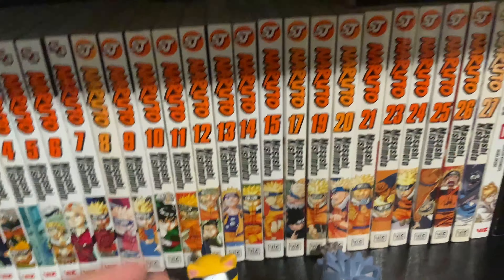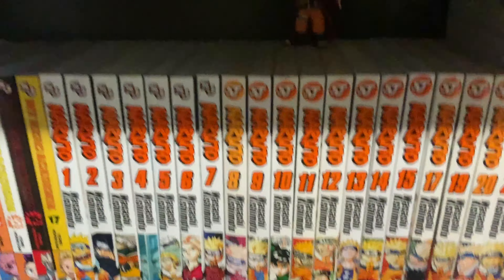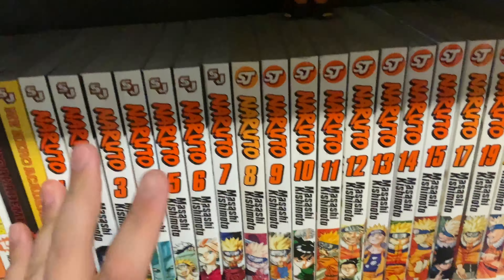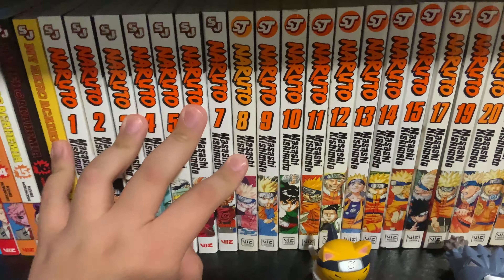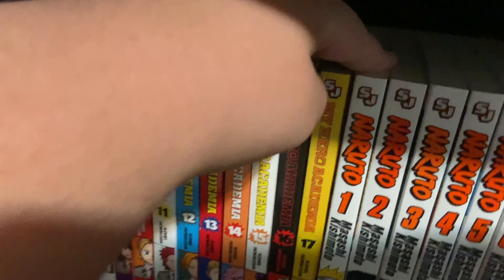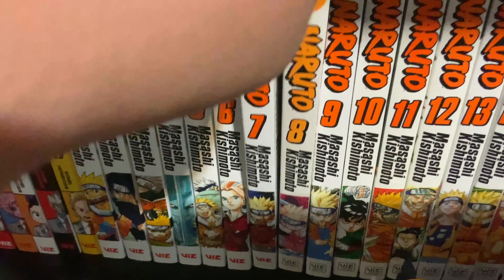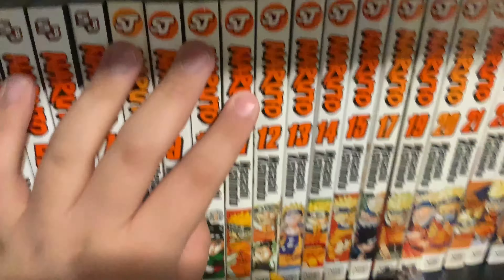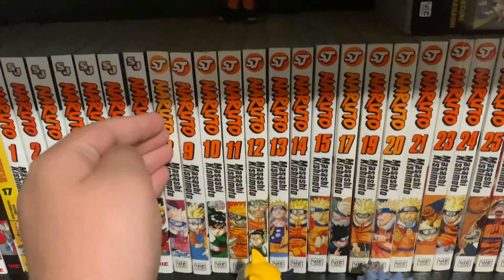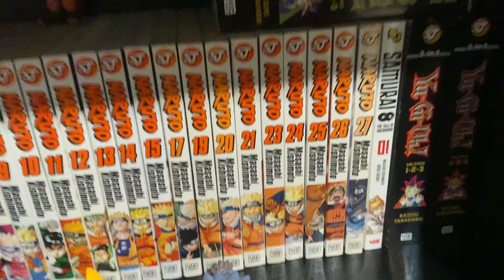Moving down the shelf, we have My Hero Academia volumes one through seventeen. I also started collecting this in 2021. My Hero Academia is pretty good — it's not the greatest thing, and I think it's overrated. It doesn't quite live up to the hype the way Fullmetal Alchemist does. It might make my top ten or top twenty, but it's not number one. It's definitely good, just not amazing.